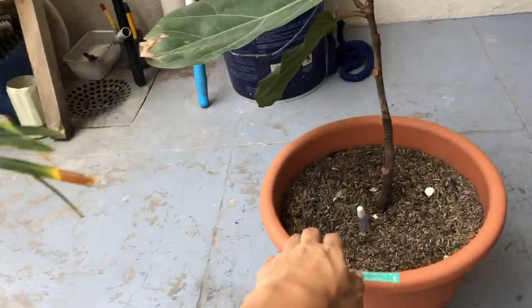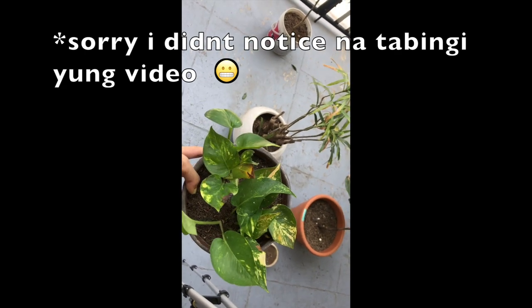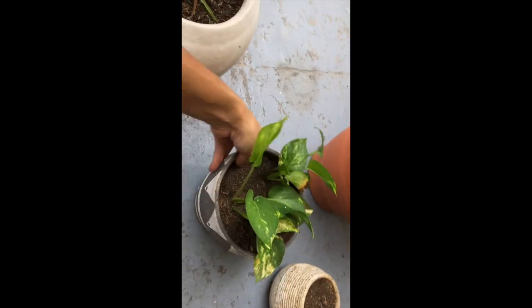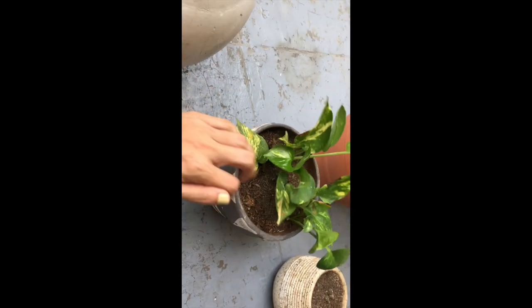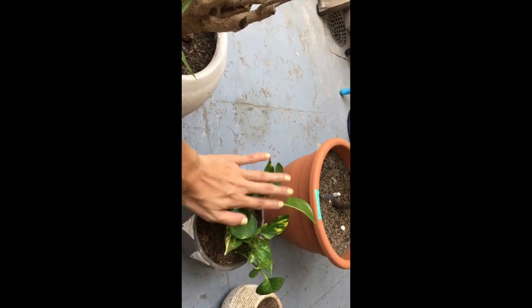And then I want to add pothos to the base of the fiddle leaf fig. Let's do that. I think I'll use this pothos because this is actually where I grow my pothos. All the pothos throughout the whole house came from this one pot. It's not super lush yet, but it has a lot of new growth. So I'll transfer it over there and we'll grow it out from there. We'll see how this experiment goes.